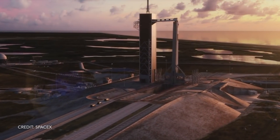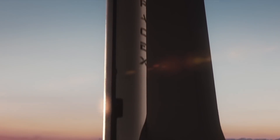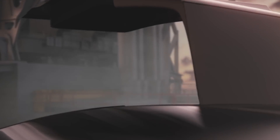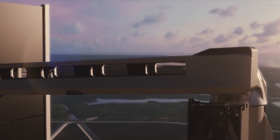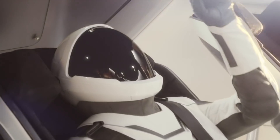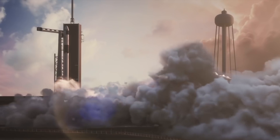Let's go. It's LaunchDark.net, pad is clear, go for launch. 10, 9, 8, 7, 6, 5, 4, 3, 2, 1, ignition, liftoff.